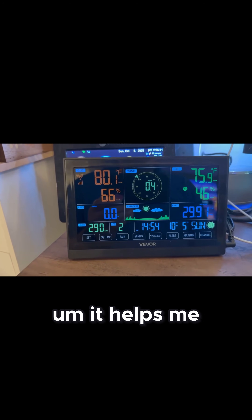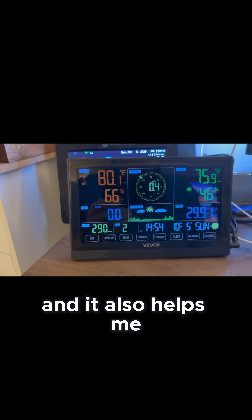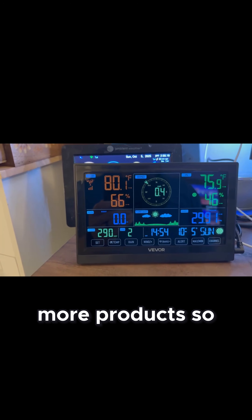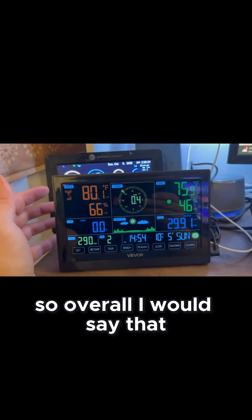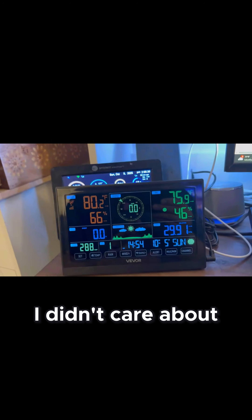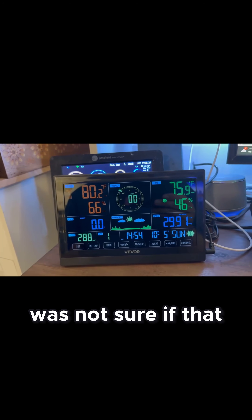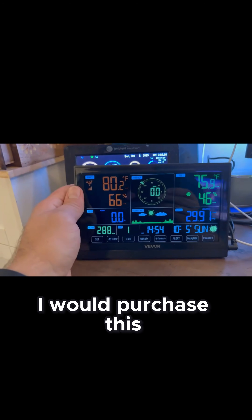It helps me keep my drive and motivation in recording these videos, and it also helps me put money towards purchasing more products so I can do more reviews for you guys. So overall, I would say that if I was looking for a budget-friendly, affordable weather station and I didn't care about the wifi app connectivity — because I'm not sure if that is working or not — I would purchase this.